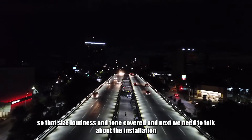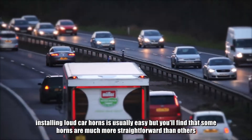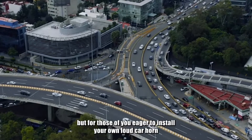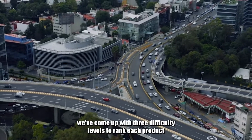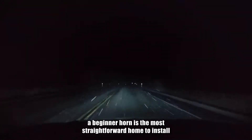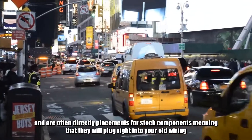So that's size, loudness, and tone covered, and next we need to talk about the installation. Installing loud car horns is usually easy, but you'll find that some horns are much more straightforward than others. If you'll be taking your vehicle to a mechanic, that might not be as important, but for those of you eager to install your own loud car horns, you should know what you're getting into. We've come up with three difficulty levels to rank each product: Beginner, Advanced, and Expert. A beginner horn is the most straightforward horn to install. These horns come with everything you need, except the tools, and are often direct replacements for stock components, meaning that they will plug right into your old wiring.